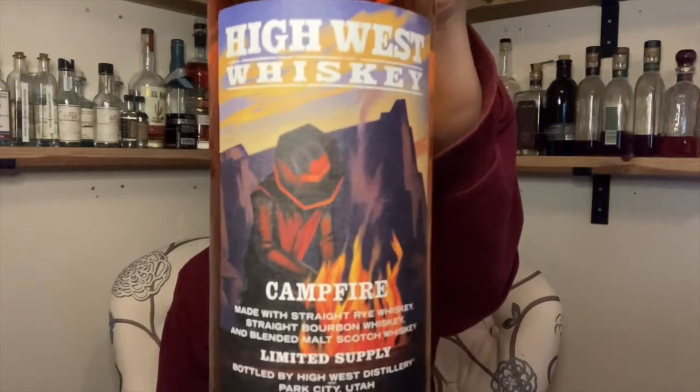This is Campfire. Look at that label — what a cool label. The label was redone and it looks amazing.